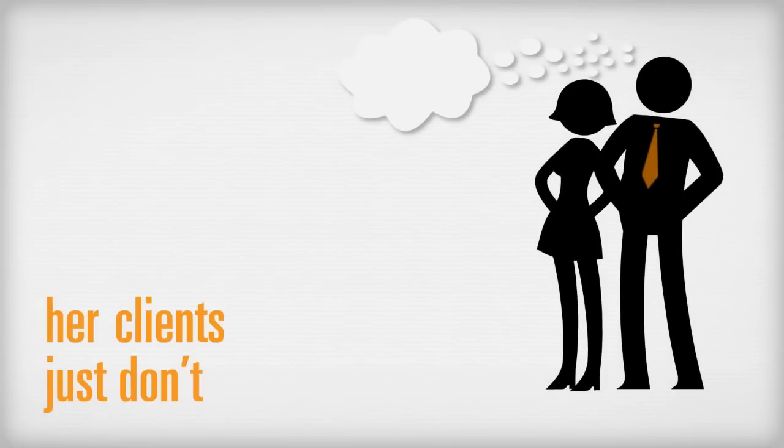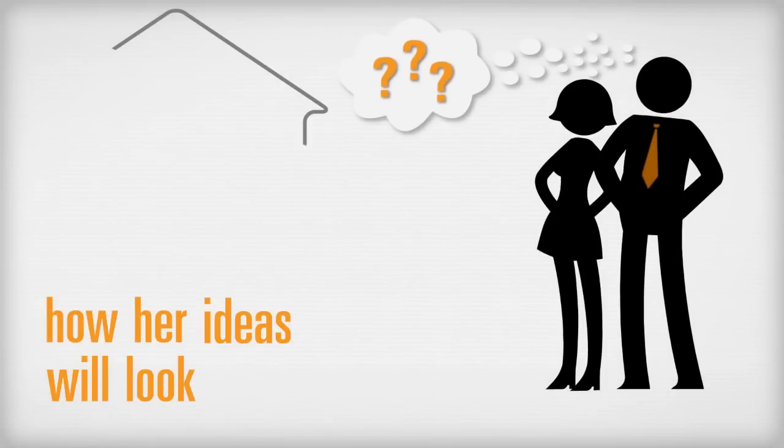But sometimes her clients just don't understand how her ideas will look in their space, which leads to slow decision making, a long sales process, and a frustrated Janet.